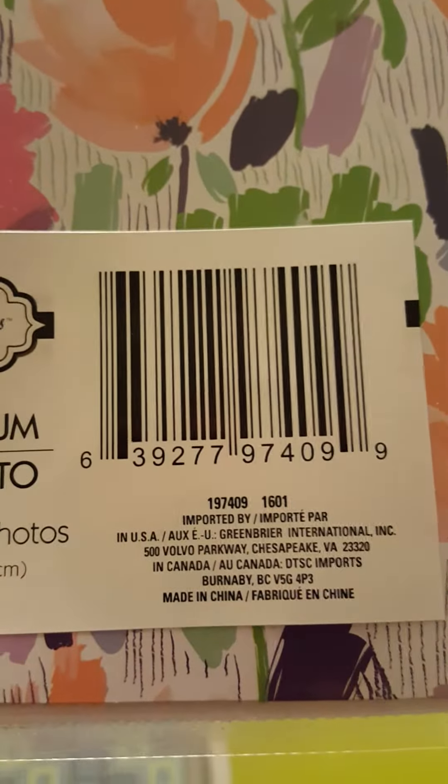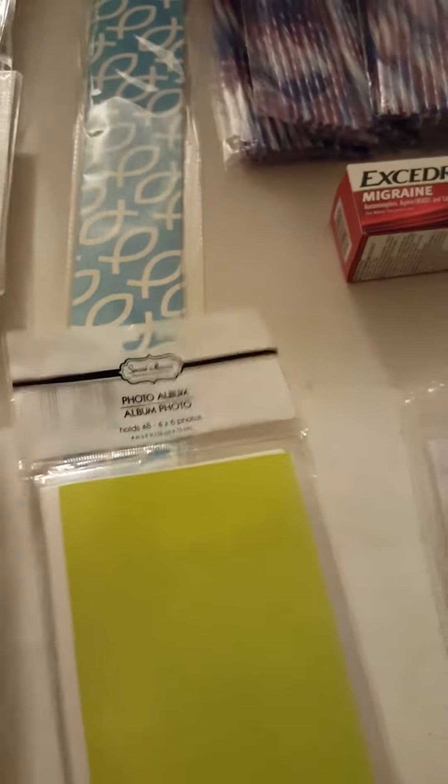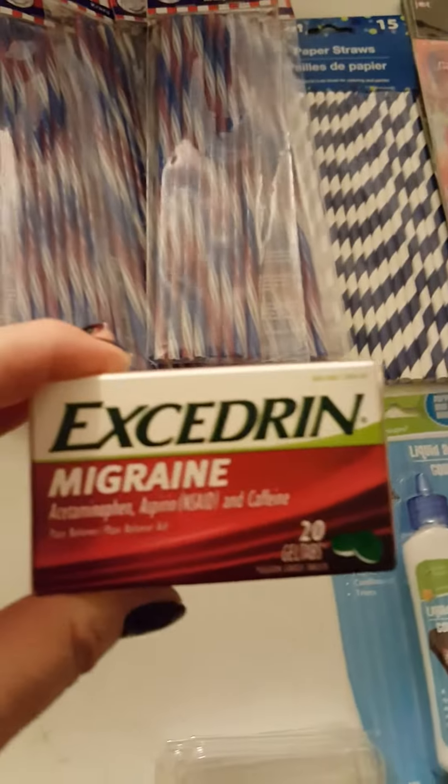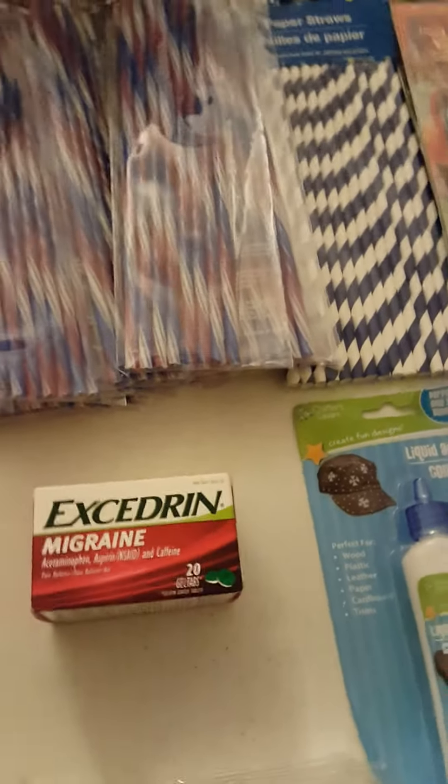This is just a single one — I'm not sure if these have the same product code. I also got Excedrin for one dollar, which I usually spend like eight or nine dollars for.